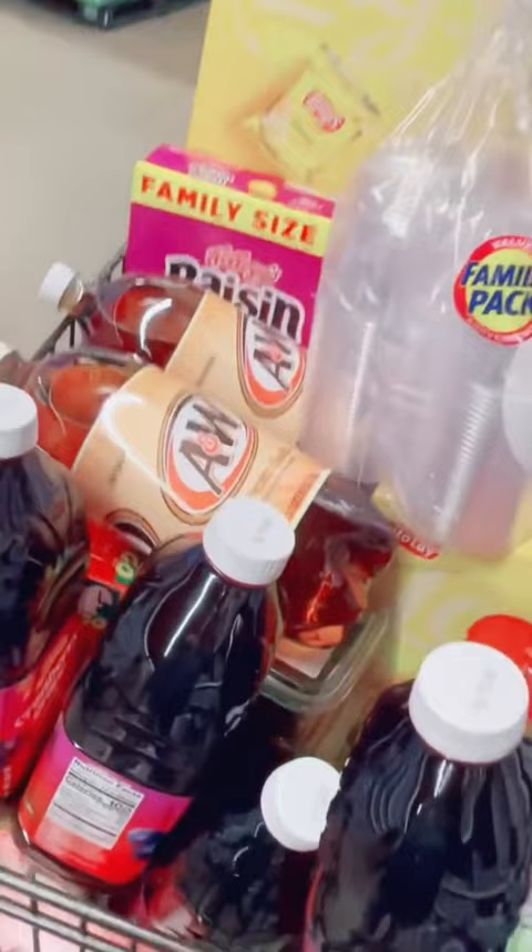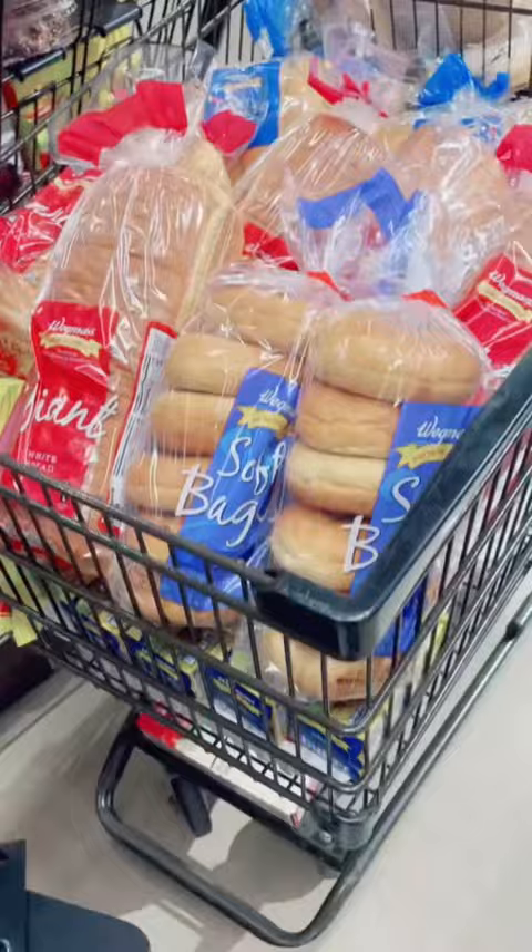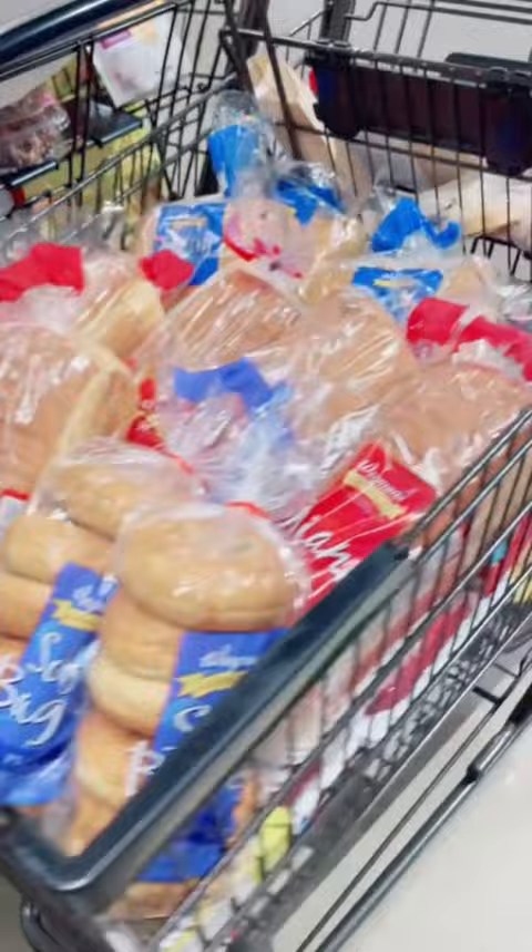I got a new mop and bucket and then moved on to cart two. For the meats for the week, 40 yogurts, some of the dairy products, and the bread for the week. I left that up front with cart one and grabbed cart three.